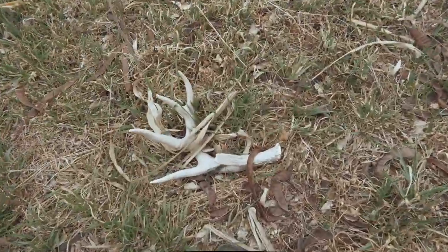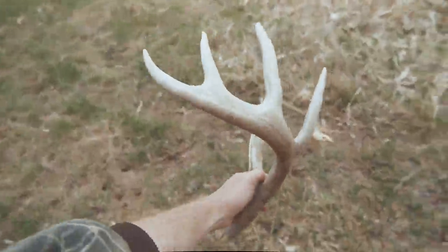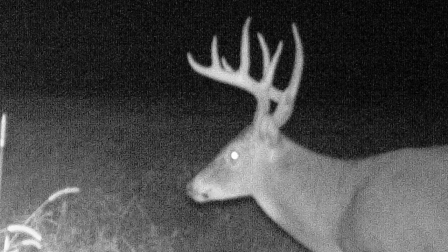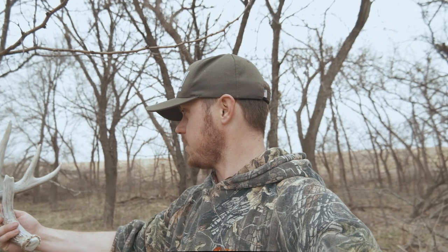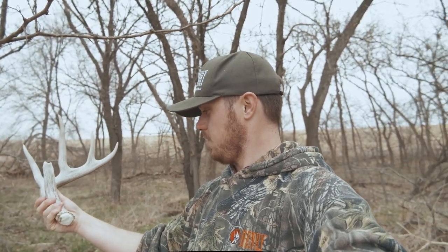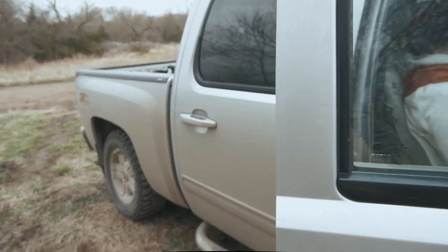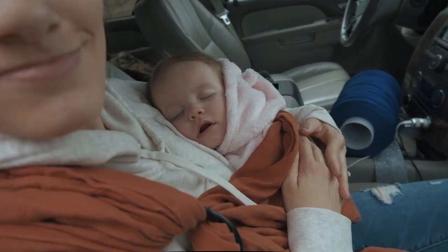All right guys, I'm just coming up out of the draw here and I'm pretty sure I just found a really nice looking shed right here. It's actually a deer I recognize. I got pictures of this deer this year over in those standing beans. He's actually a lot better deer than I thought — real pretty deer. Awesome, on the board! I'd love to find his other side. Might look around right in here and see if I can't find it.